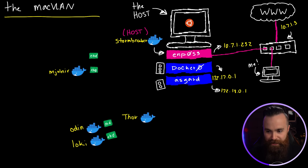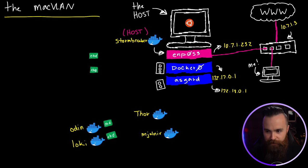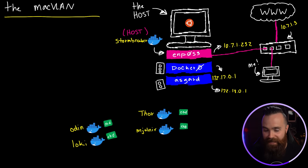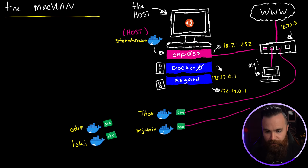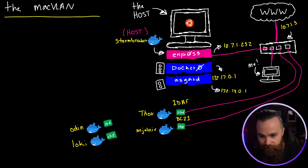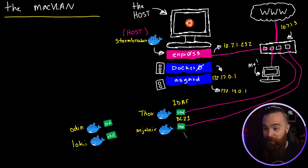If I connected Thor and Mjolnir to a MacVLAN network, it would be like their ethernet interfaces are connecting directly to my switch. They even get their own MAC addresses and their own IP addresses on my home network. They're acting like virtual machines. Let's do it right now.